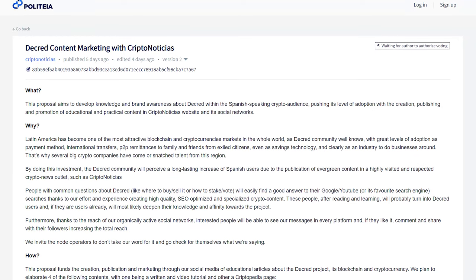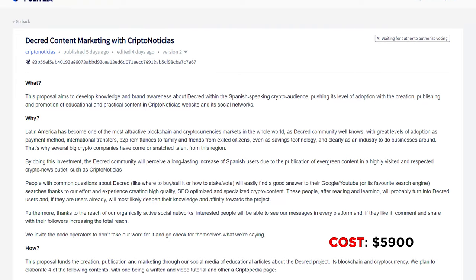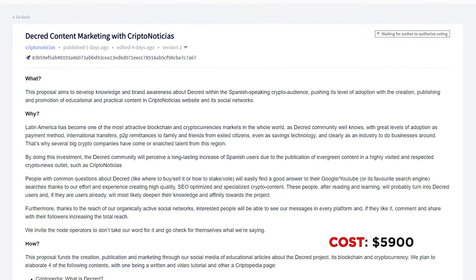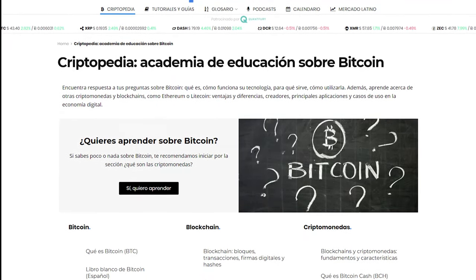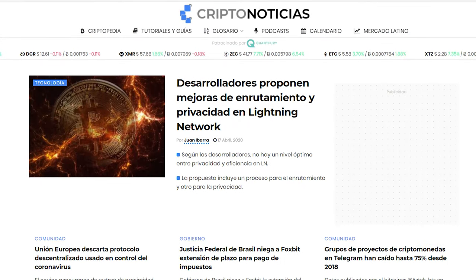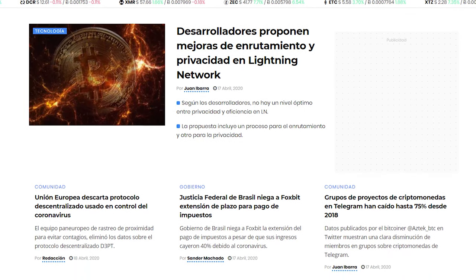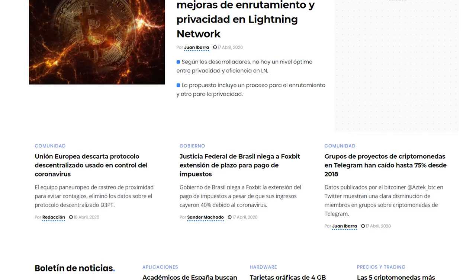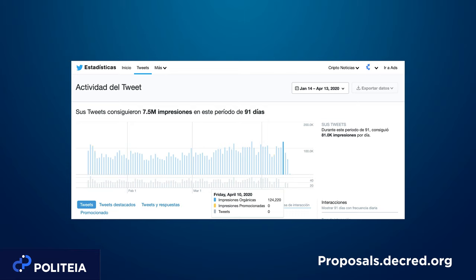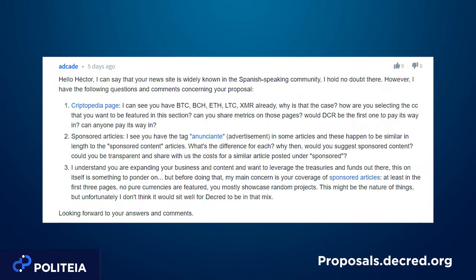Second is the Decred Content Marketing with Crypto Noticias proposal, requesting $5,900 for a content marketing campaign with Crypto Noticias, a popular Spanish-language cryptocurrency news site. Items covered include a Cryptopedia page, tutorial and video, and two SEO articles published as sponsored content. They claim the Decred community will receive a long-lasting increase of Spanish users and report a reach of 400,000 monthly users across South America. Comments expressed scrutiny over the size of their following and their tweet engagement.